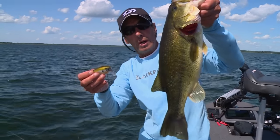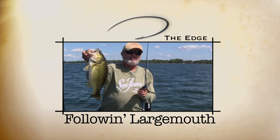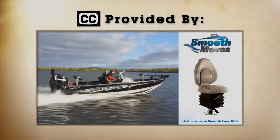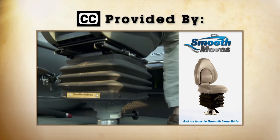Now let's check in with the boys as they spend a day following largemouth. You've got a whole school of them sitting there. That's a better one, Jim. Look at that. Yeah, that one's got some weight to it.